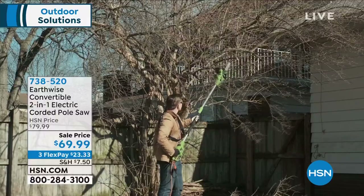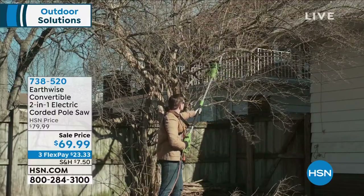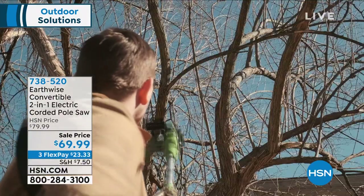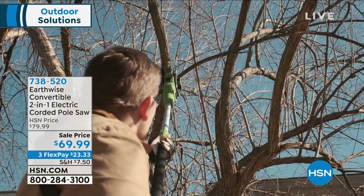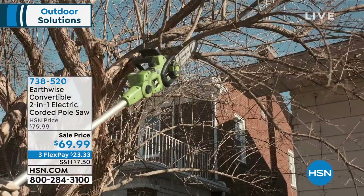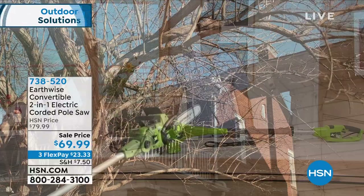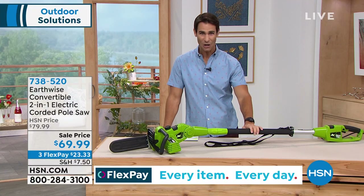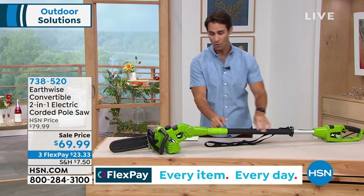The head also articulates really well so you can get the perfect angle, and the weight of it just does the cutting for you. You can get all those chores done much easier and much safer. It's $69.99 — three flexible payments of $23.33 — get this home and give it a try.